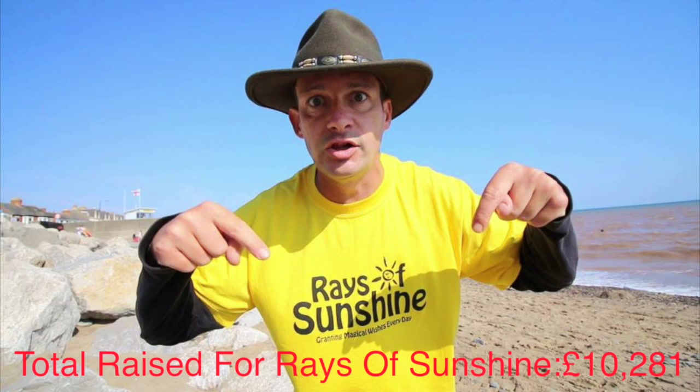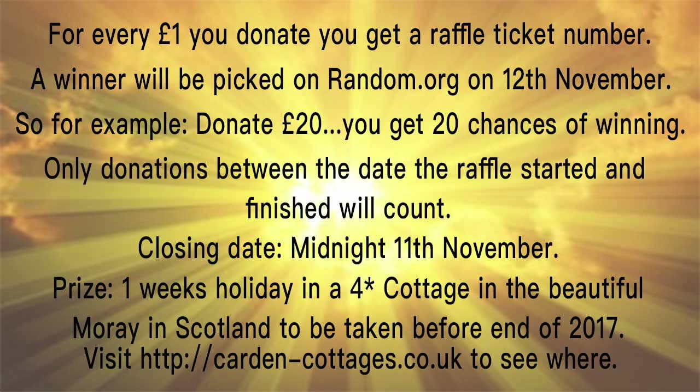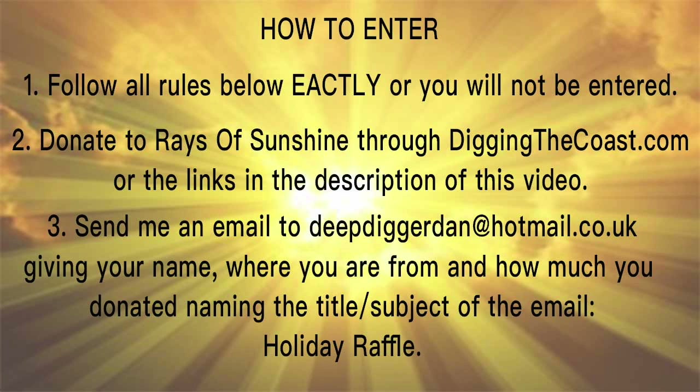Thank you for joining me on Digging the Coast 365. And I'll see you tomorrow - we're going to get straight back into digging. And I'm excited. I'll see you tomorrow.